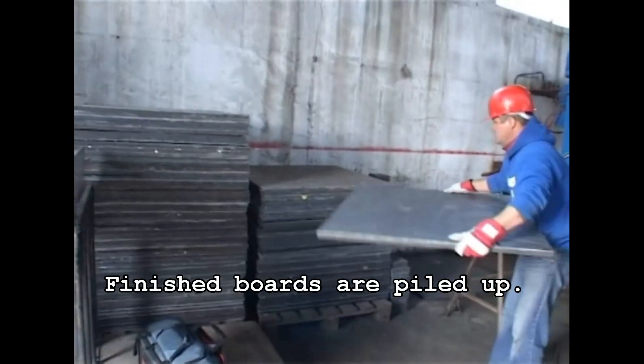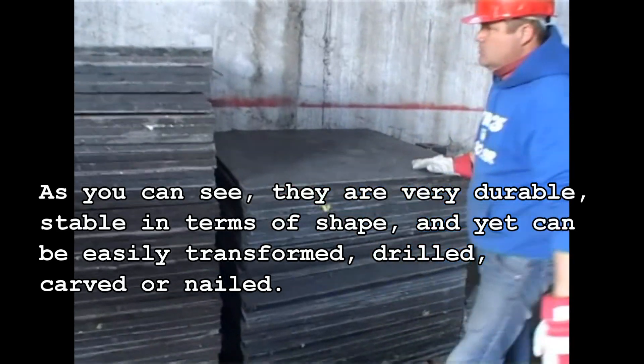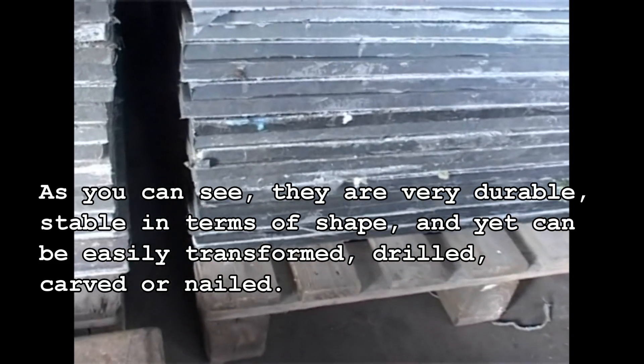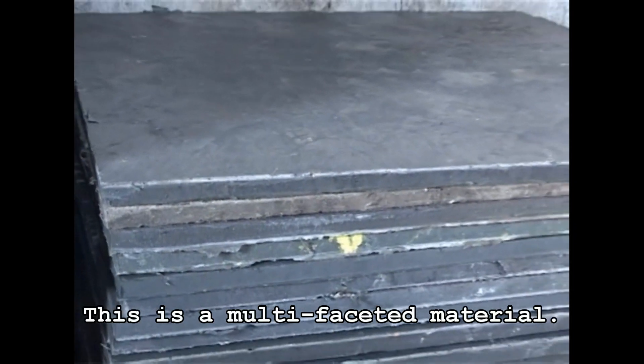Finished boards are piled up. As you can see, they are very durable, stable in terms of shape, and yet can be easily transformed — drilled, carved or nailed. This is a multifaceted material.